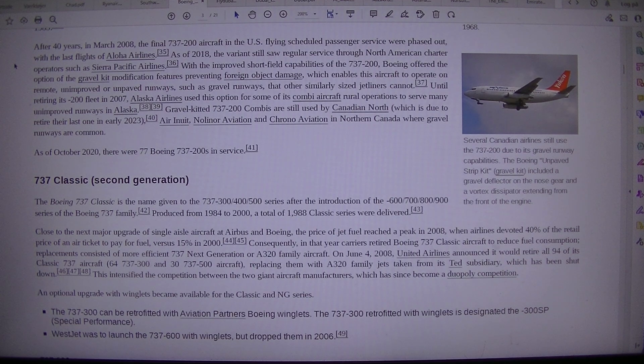With the improved short-field capabilities of the 737-200, Boeing offered the option of the gravel kit modification, featuring foreign object damage prevention, which enables the aircraft to operate on remote, unimproved, or unpaved runways — such as gravel runways — that other similarly sized jetliners cannot. Until retiring its -200 fleet in 2007, Alaska Airlines used this option for some of its combi aircraft to serve many unimproved runways in Alaska.